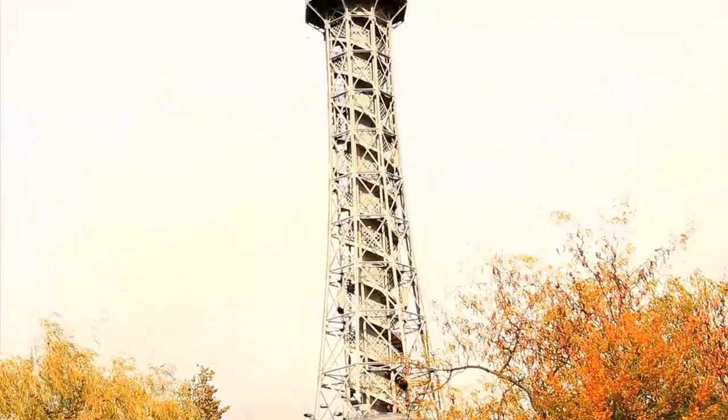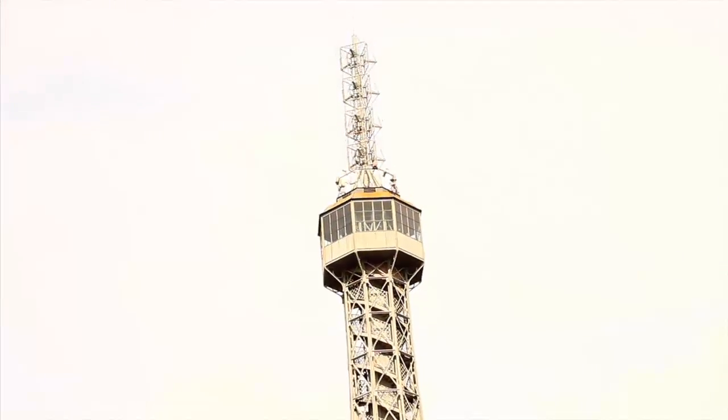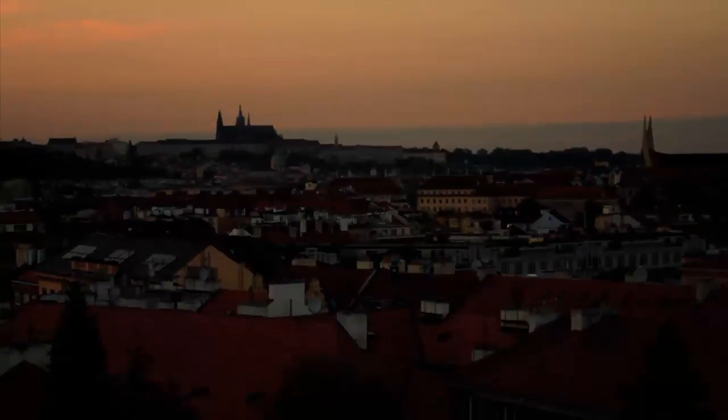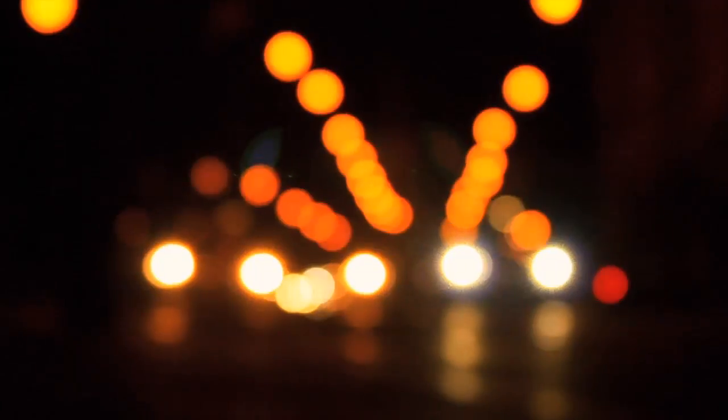Looking for more ideas on what to do with kids in Prague? Check our special video guide at vidtour.com. Finally, let's talk about Prague's nightlife. Before you hit the bars and dance floors, we suggest you visit Charles Bridge one more time, where you'll see the beautiful view of the castle illuminated in orange light.